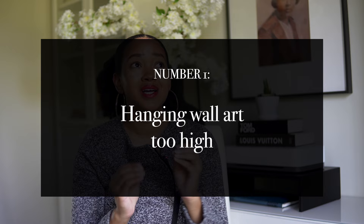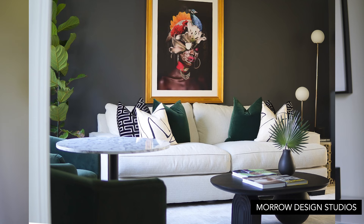Number one: hanging wall art too high. When I visited my then-boyfriend, now husband, for the first time, his wall art was practically on the ceiling. I was like, oh my gosh, this is way too high. Don't be like my husband. Wall art and wall decor in a home is supposed to be seen and appreciated, but you can't do that if it's hung too high.